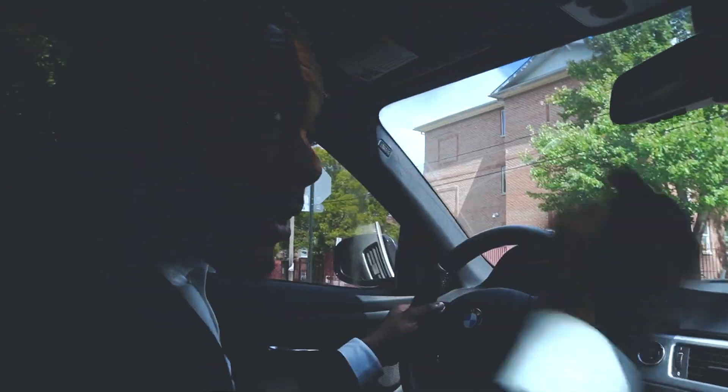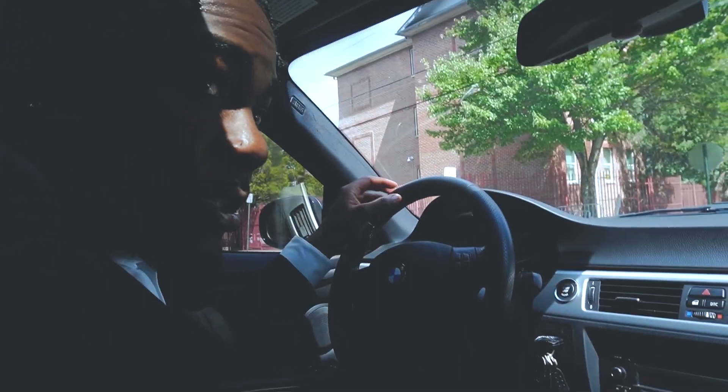I'm about to go to a parking lot location right now to show y'all the car.